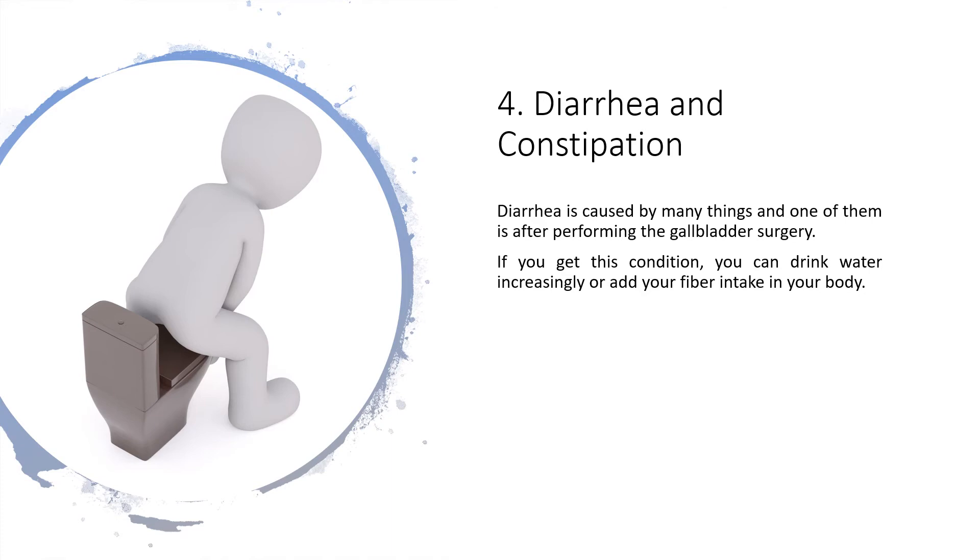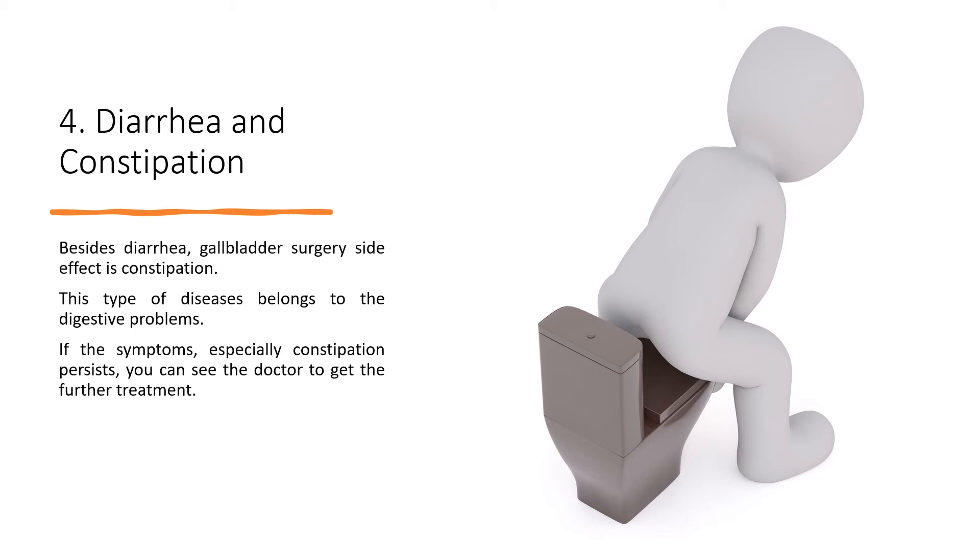4. Diarrhea and Constipation. Diarrhea is caused by many things, and one of them is gallbladder surgery. If you experience this condition, you can drink more water or increase your fiber intake. Besides diarrhea, constipation is also a gallbladder surgery side effect, belonging to digestive problems. If constipation persists, you should see a doctor for further treatment.